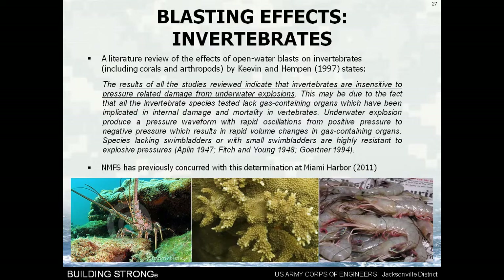When we talk about invertebrates, particularly shrimp here in Jacksonville — a literature review of the effects of open water blasts on invertebrates including corals and arthropods, which include shrimp, was done by Drs. Keevan and Hempen in 1997. Looking at all available peer-reviewed literature on unconfined blasts — the worst case — the results indicate that invertebrates are insensitive to pressure-related damage from underwater explosions. This may be due to the fact that all invertebrate species lack gas-containing organs, so they are insensitive. We consulted with the National Marine Fisheries Service on this for our upcoming Miami Harbor project for corals, and they concurred with our determination.